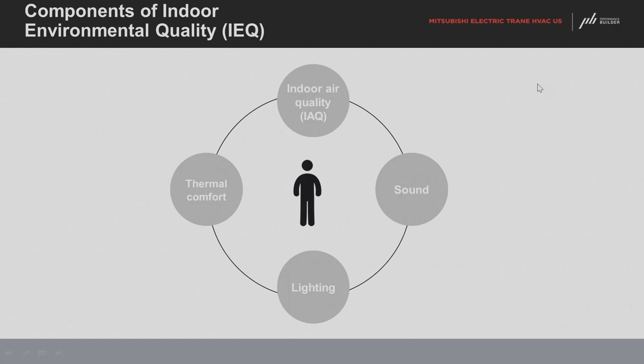There are four core factors of IEQ. Indoor air quality is at the top. Thermal comfort is a major one — a lot of people think you just set your thermostat to 72 or 75 and you're comfortable, but there are many factors involved. Lighting affects mood and productivity. Sound also matters — loud or constantly blowing HVAC systems can affect productivity and overall happiness. Today we'll mostly focus on indoor air quality, thermal comfort, and sound.